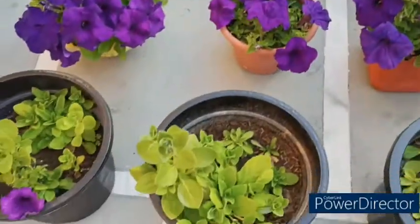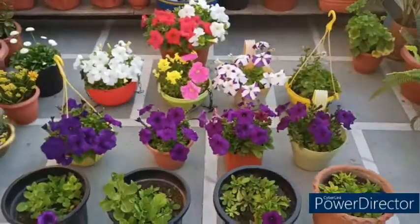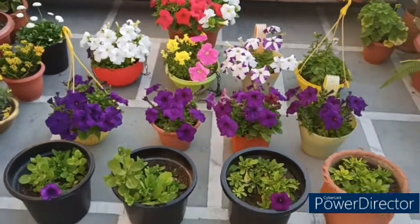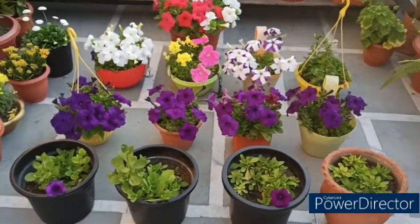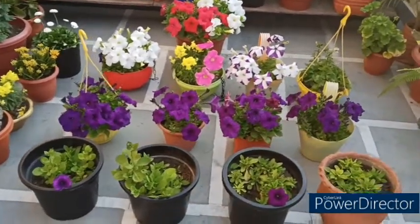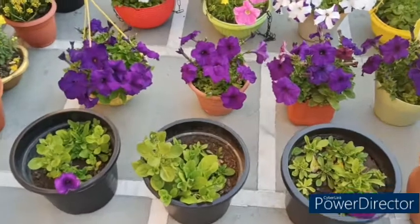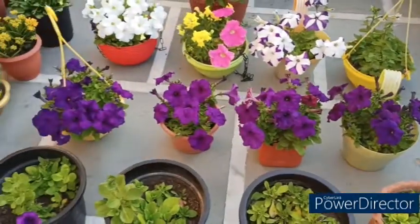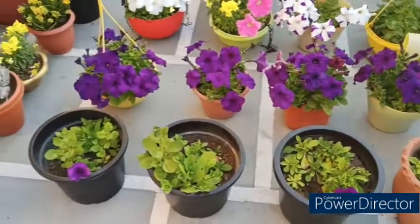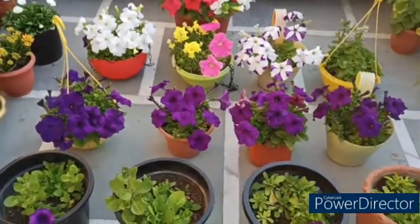These are my petunias — it is a small collection. I have added many petunias in my garden. These are little flowers. When I first started doing this video, I did not have purple plants. They were planted from the terrace and from the garden — I moved them down to the garden.